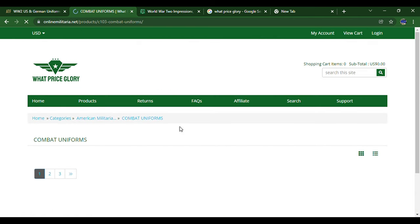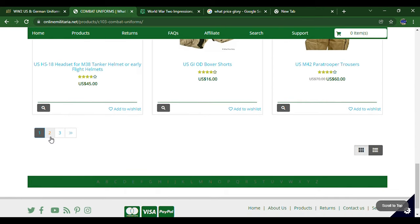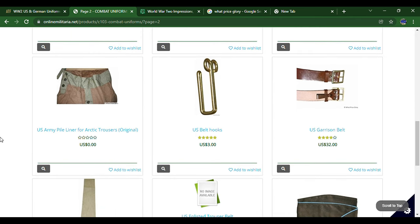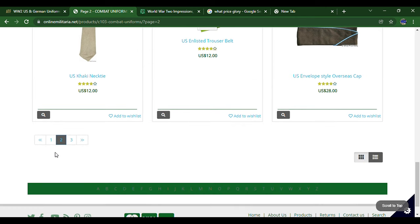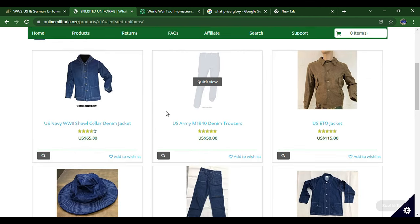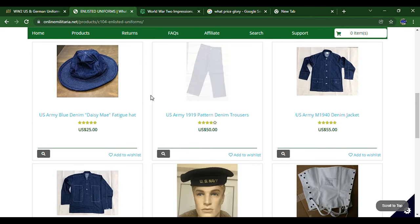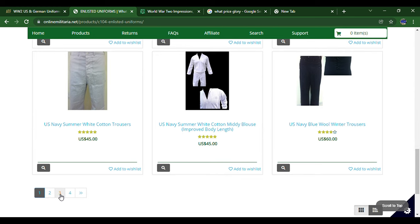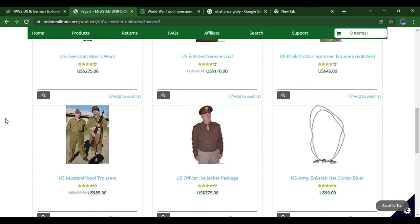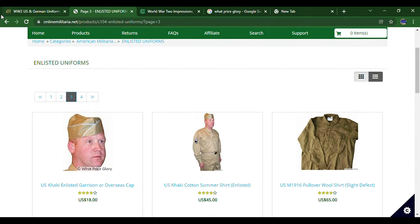Moving on, they've got combat uniforms, mackinaw jackets, and a lot of items you wouldn't find on other websites. You can see combat uniforms and enlisted uniforms — like denim stuff, ETO jackets right there, cotton trousers, and on page three khaki uniforms. They actually sell new production overcoats, trousers, hat cords, and belts. They also sell some defective items at a cheaper price.